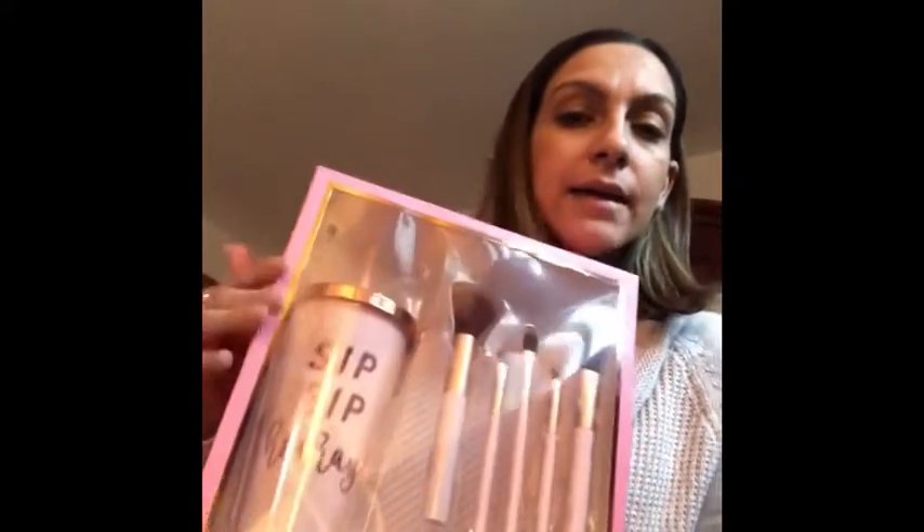I also went to BJ's today and I picked up this really cute set. It has a cup - it's a 'Sip Sip Hooray' - and some makeup brushes.